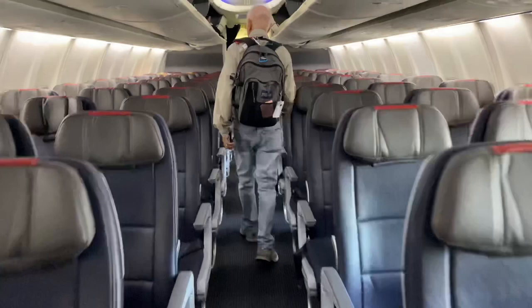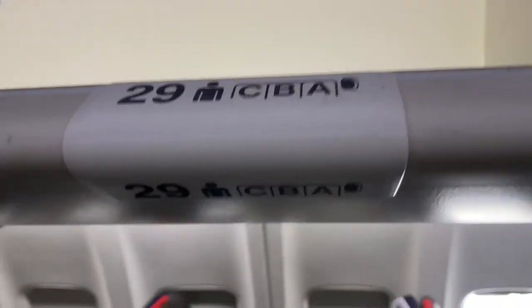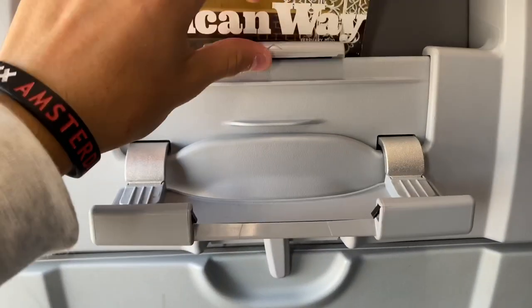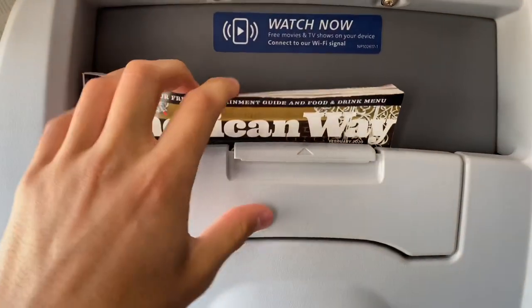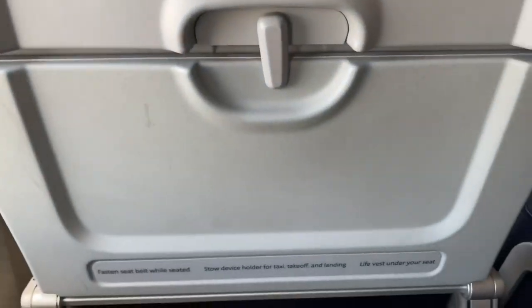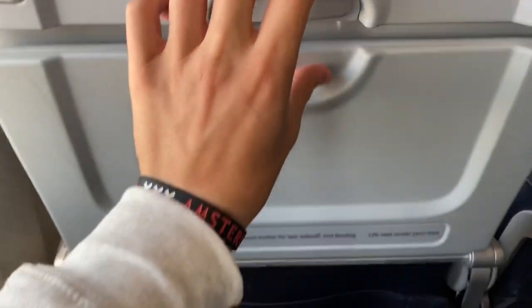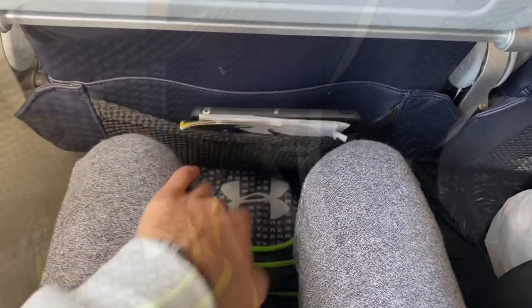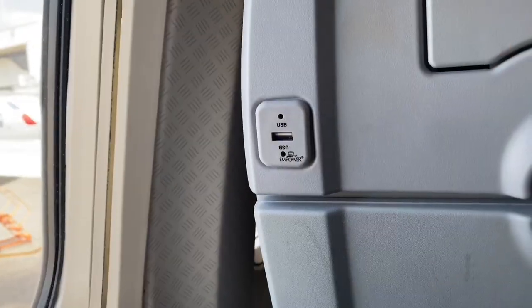The cabin on this 737 is really nice and seems to be equipped with one of the newer interiors. It is different to the one featured on the A321s for example, and in my opinion it is more modern and nicer. The seat features a magazine rack, a device holder so that you can be comfortable while streaming their in-flight entertainment, an adjustable tray table, and a seat pocket with the rest of the in-flight literature and space to store your own items. Furthermore, it features a universal power outlet, one per seat, and a USB port as well.